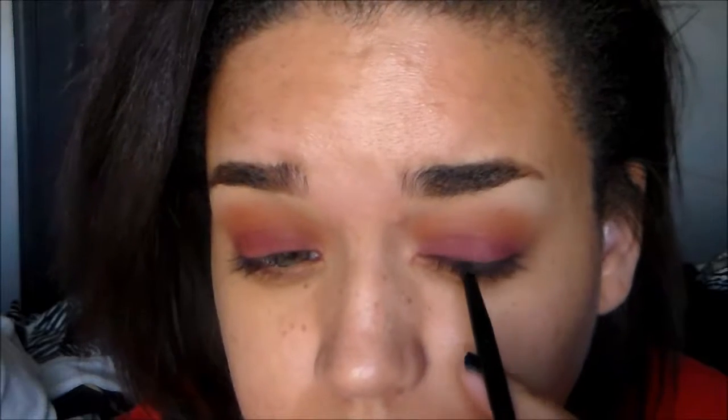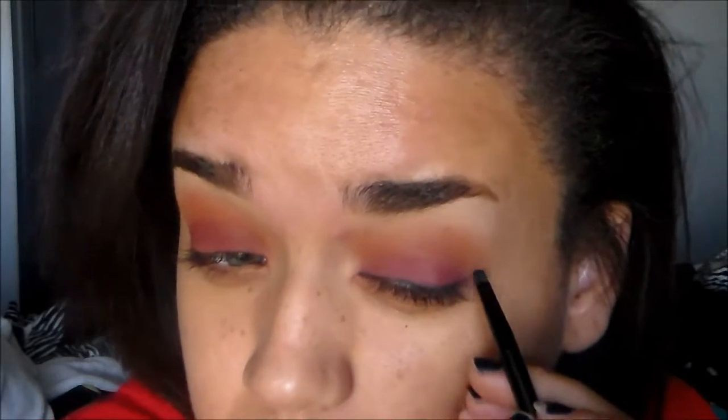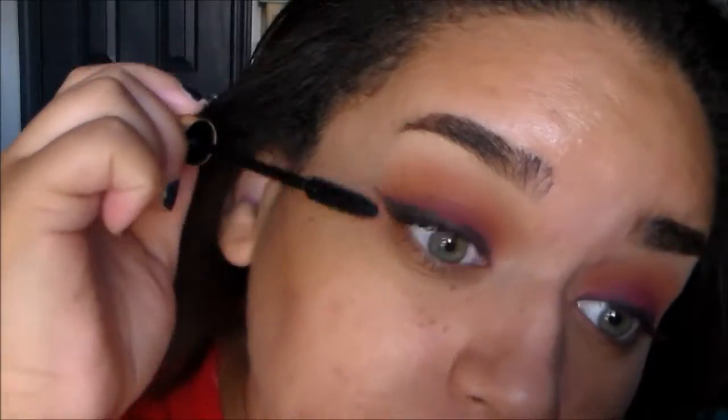Now I'm going in with liner on my eyes. I'm taking my Maybelline Eye Studio gel liner. Then I'm going in with mascara on my lashes — my L'Oreal Voluminous Carbon Black. And for lashes I'm taking my Ardell Wispies.